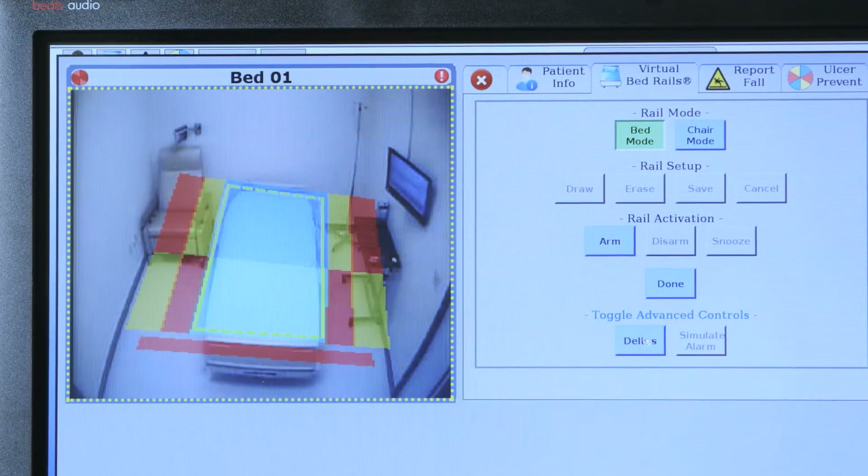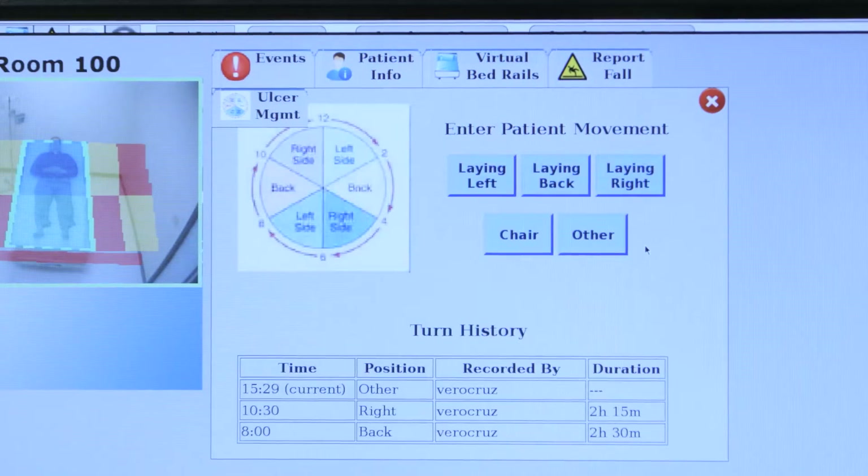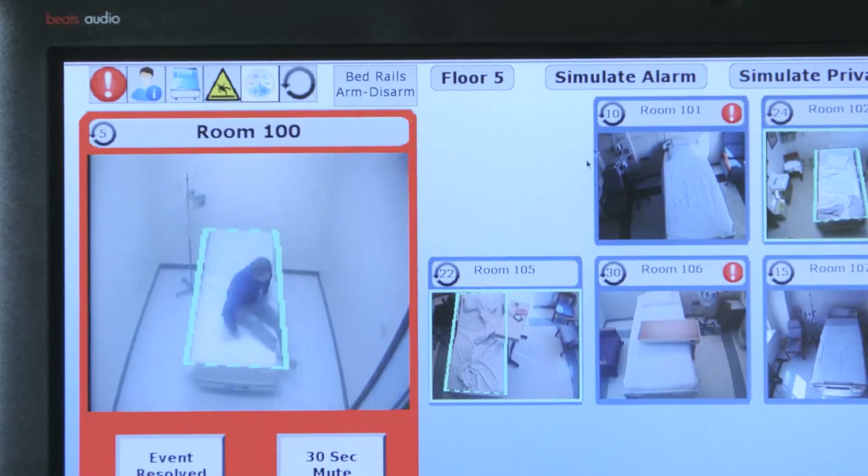The camera is high-tech enough to draw virtual bed rails, warning nurses if a patient is at risk of falling out of bed. If they are moving to try and get out of bed, it will alarm and the virtual rails will flash.